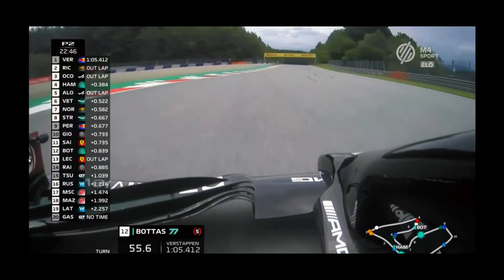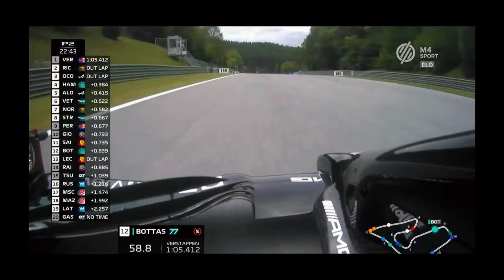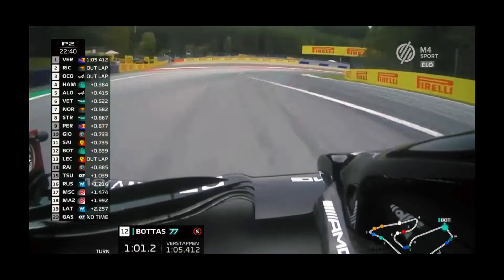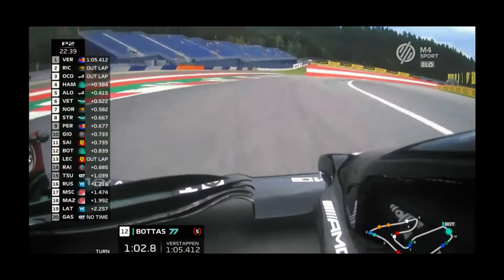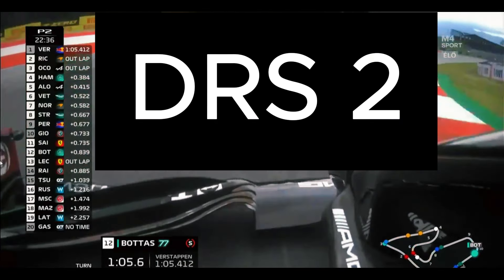If we move to the front wings, a similar thing is happening there. If you observe this Mercedes on the straights, the top plate of the front wing shrinks to reduce drag, but as soon as it approaches the corners, it bulges in size to give the driver a good grip. So let's call this front wing flex the second DRS.